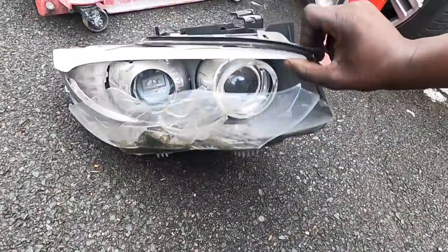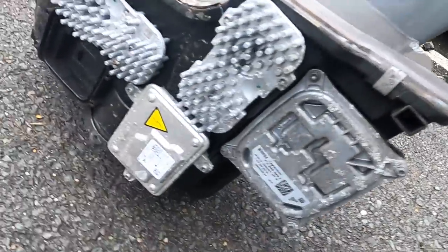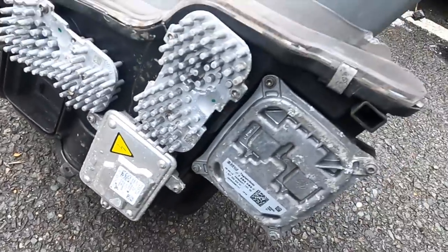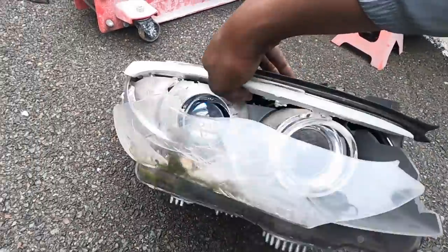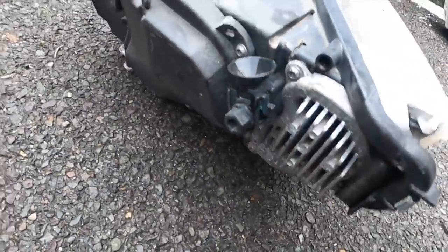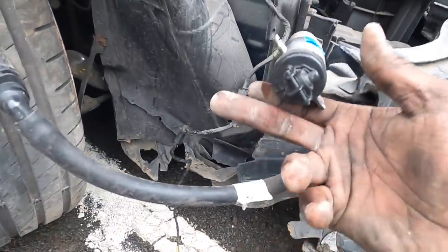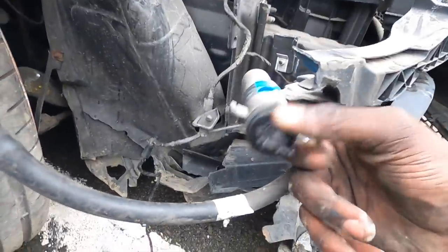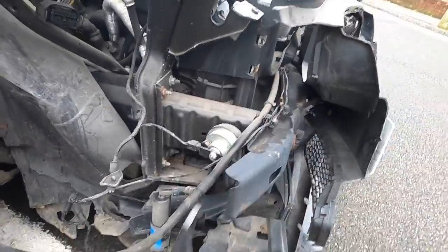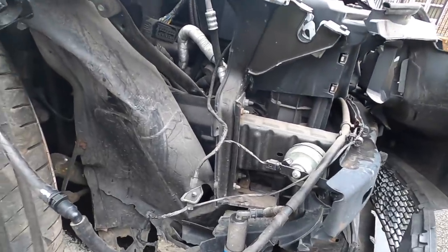Guys, look what is left of this headlight — it's completely in bits. However, all of these modules underneath are good and I don't want any water to get into them, so I'm going to take them off and put them into safe storage. Here's one more module at the back there. Surprisingly this looks okay — this is the nozzle that squirts out the water. And that's all I'm going to remove for today on this side.